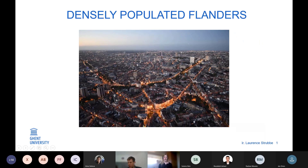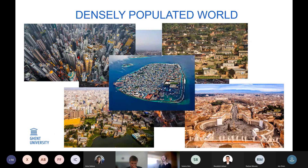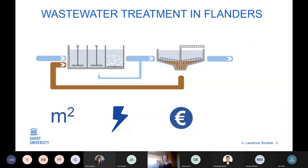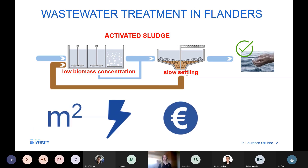Flanders is quite densely populated, and so is the world. We need to use our space efficiently, also when implementing wastewater treatment installations. Currently, almost all municipal wastewater is treated in continuous flow reactors with activated sludge. Activated sludge has a low settling velocity, so we need space-consuming settlers and biomass concentrations in these installations are low. In the near future, effluent criteria will become stricter, and it is predicted that in the coming 20 years we will produce 30% more wastewater.